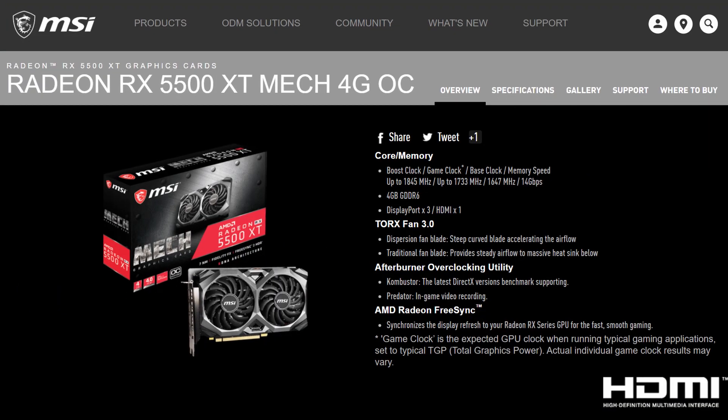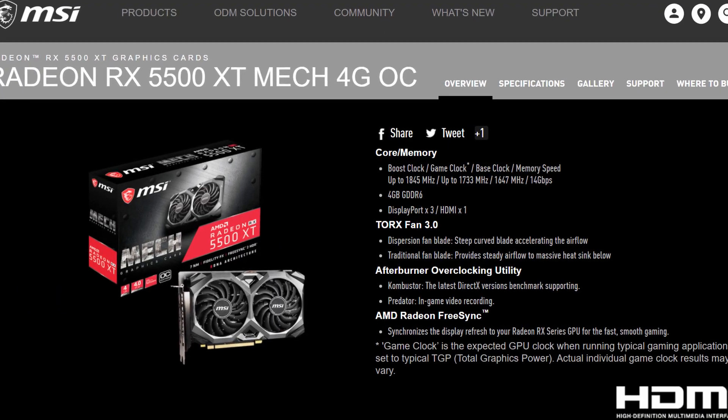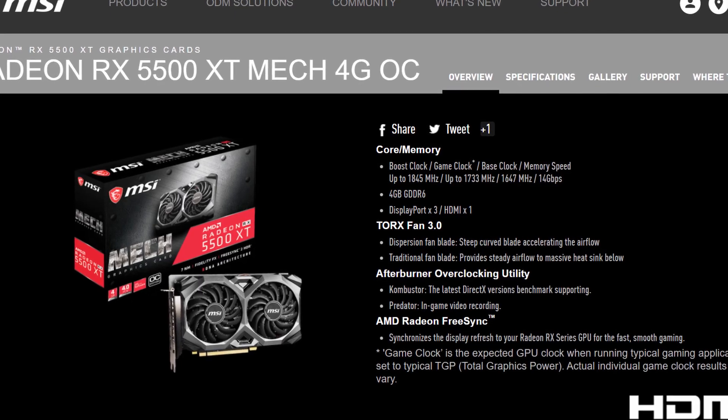The RX 5500 XT is a very lean offering from AMD — it only has about 22 compute units, but it tries to make up for that by boosting up to about 1750 MHz on the game clock. We're using the MSI MECH OC variant, which is a 4 GB card at around $180. It doesn't boost faster than 1800 MHz in our testing, but it's pretty solid for an entry-level 1080p graphics card.